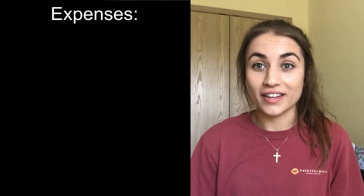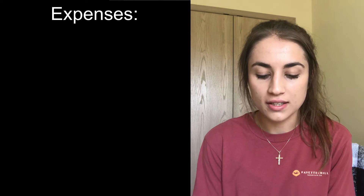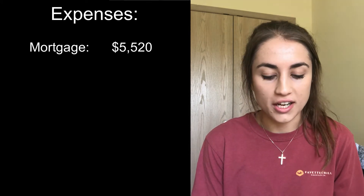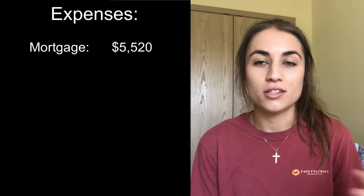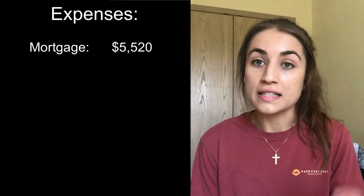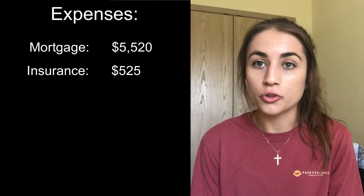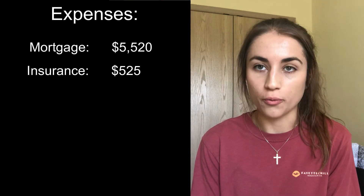For the expenses, the mortgage payment for those two months was $5,520. I always call that a mortgage, but it's really more like a loan repayment with interest to my mom, because I borrowed money from my mom to buy some of these houses. Then we had one insurance policy that was due, and that was $525 — that was for the year, just for one property.